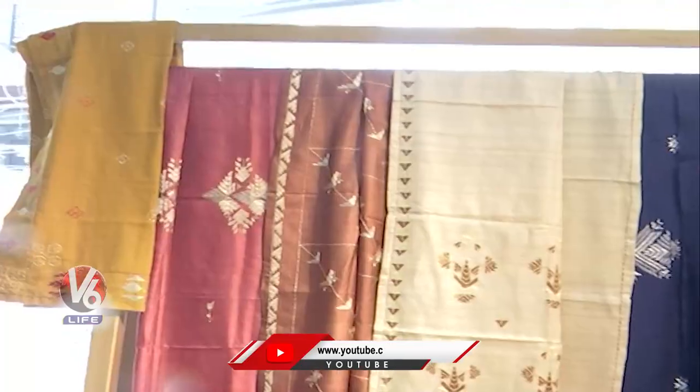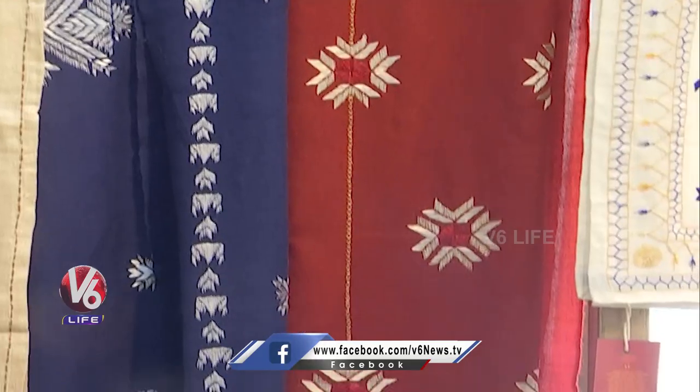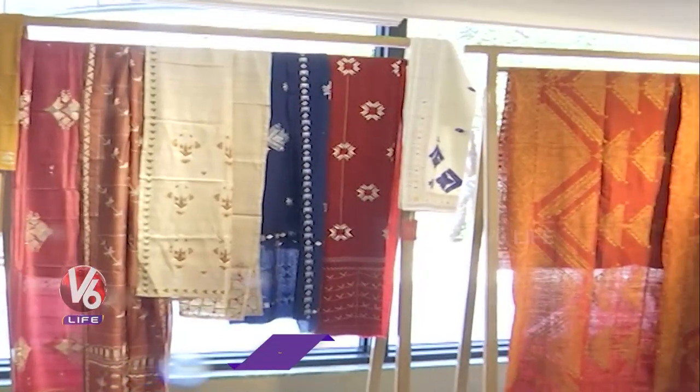The reverse side of the fabric is just with the pin points, and that same essence we have tried to recreate in pieces like these. This is a tasar silk stole, designed using traditional motifs, and the reverse side has been kept as neat as it was done in the olden days. We don't see products like these in the market.